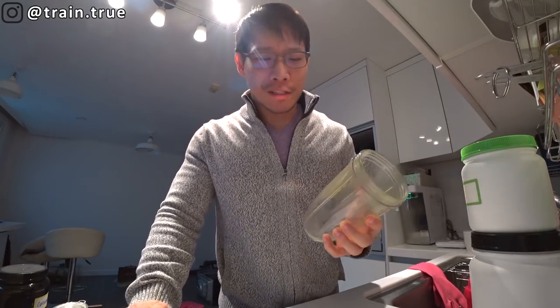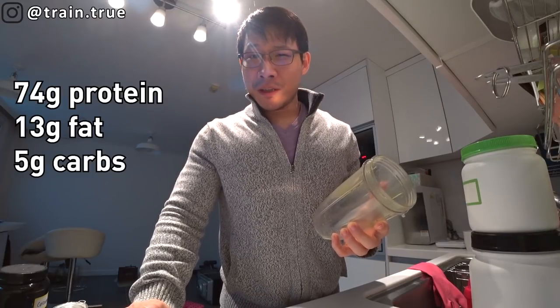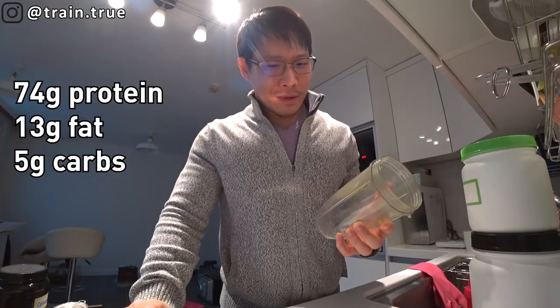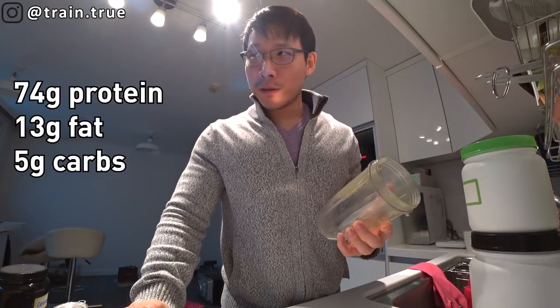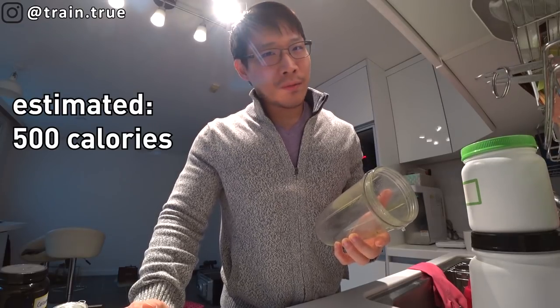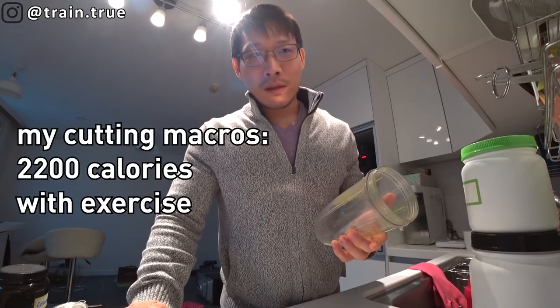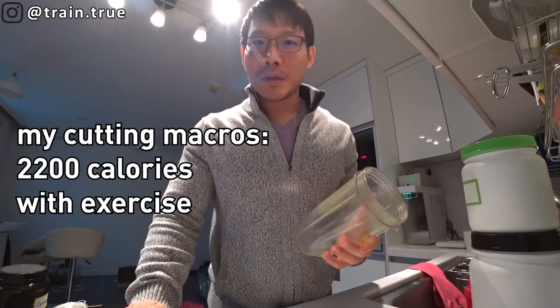That's my breakfast. Around 70 grams of protein including the collagen, and with the MCT oil and spirulina, this shake is about 500 calories. Good way to start off the day. I'm cutting right now, aiming for about 2,000 to 2,200 calories, so that's already about a quarter of my calories done. I'm off to work feeling very satiated — this is gonna hold me down for a few hours.